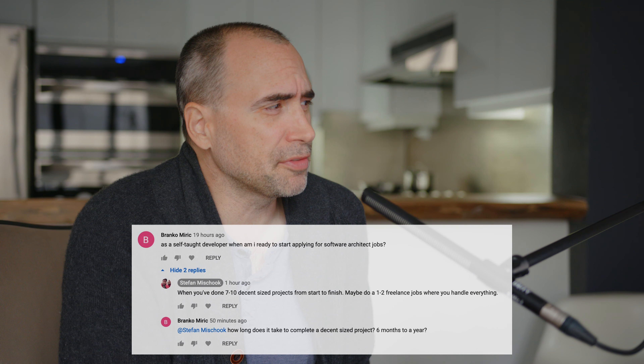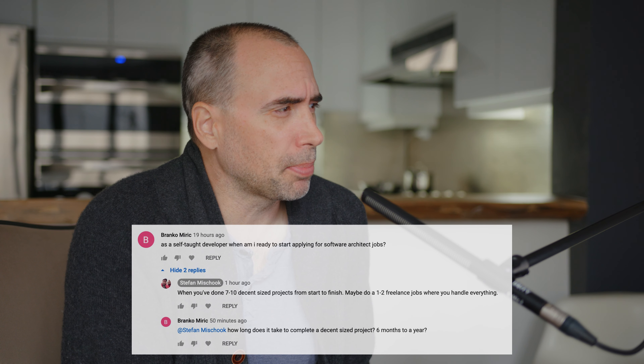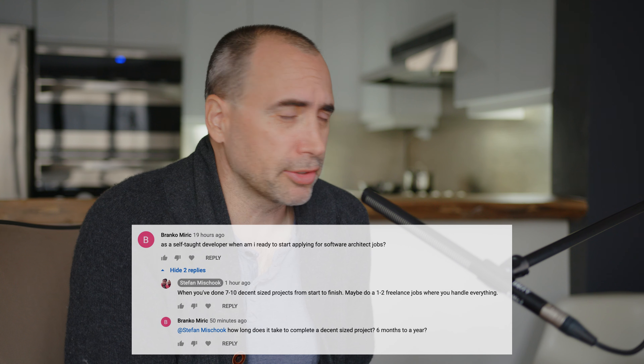Hey guys, welcome to the video. I'm going to answer a question that was put to me on YouTube. As a self-taught developer, when am I ready to start applying for software architect jobs?